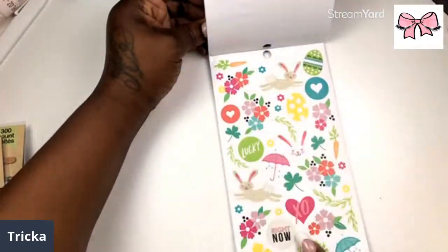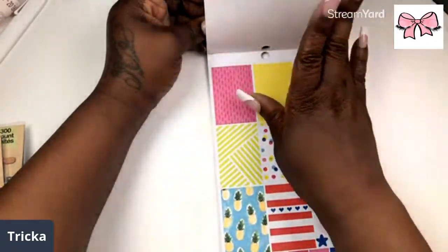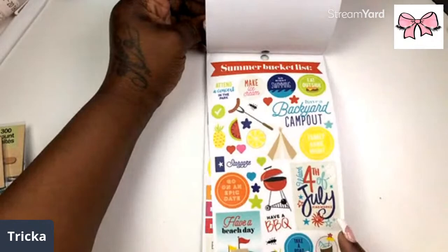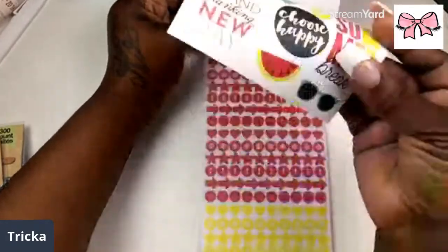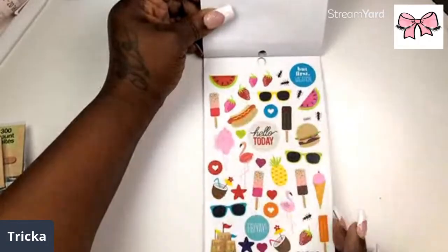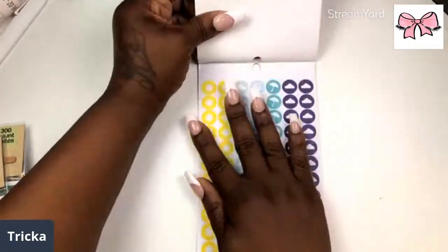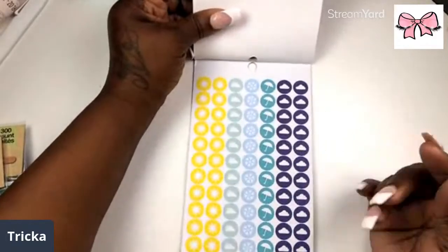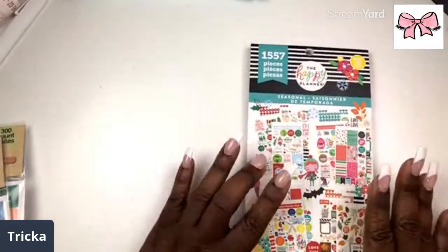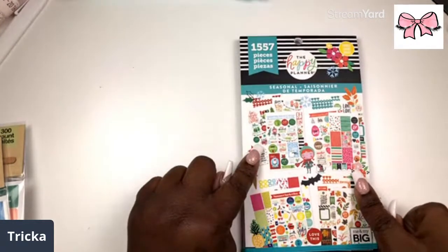Then we have all the florals, the little bunny — that is cute. Now we have summer: all of the seasons, summer bucket list, Fourth of July, and all of that. Then you get New Year's, birthdays, and weather icons. That is the 1557 book — they are at Dollar Tree. They have the watercolor one and the seasonal one.